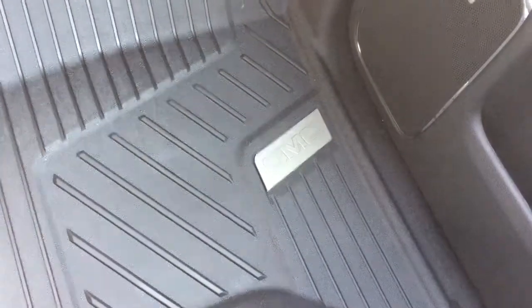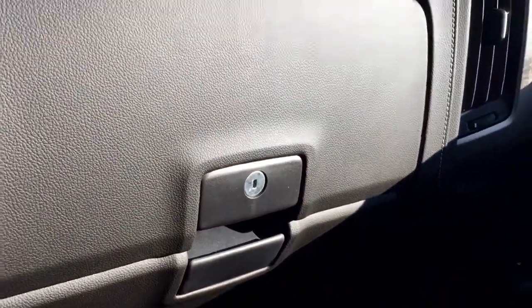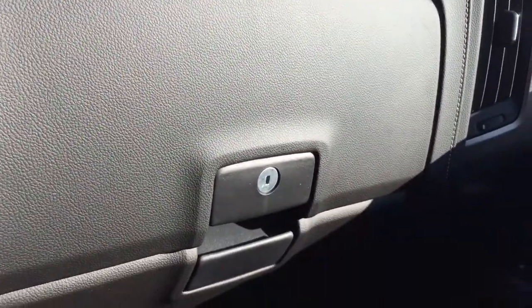Denali markings once again. The perforated leather seats feel great with the cooled seats going, and you've got GMC-branded full coverage floor mats front and back, left and right. Power windows and locks on the passenger side, and right here is your double glove box — the top portion is a locking glove box.